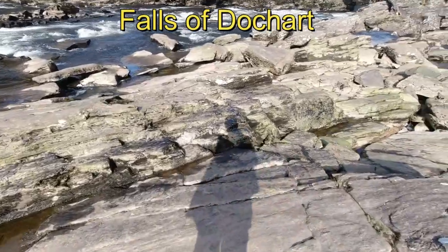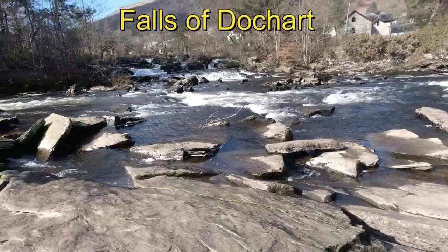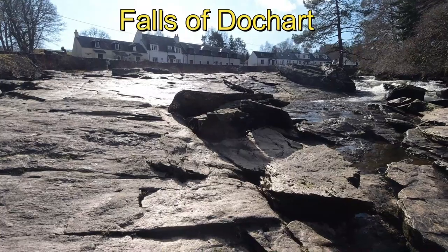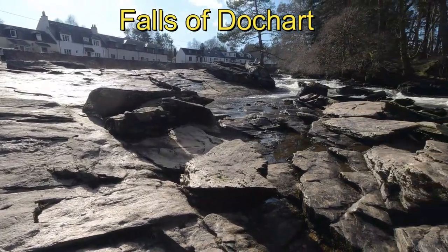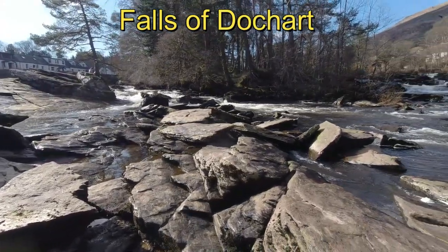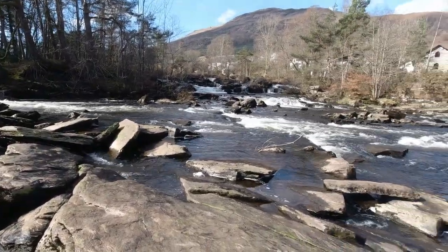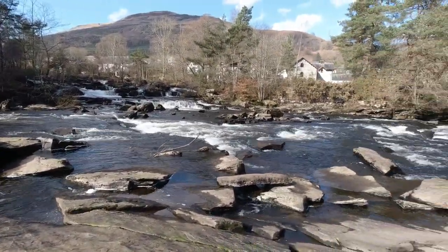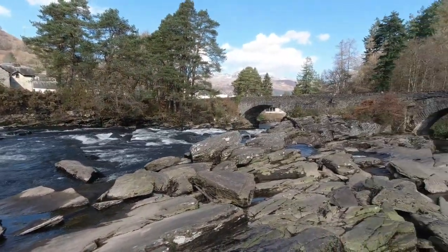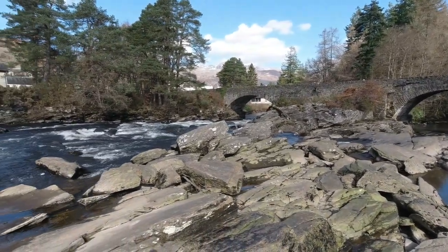The Falls of Dochart are near the western end of Loch Tay. The Bridge of Dochart was first constructed in 1760.